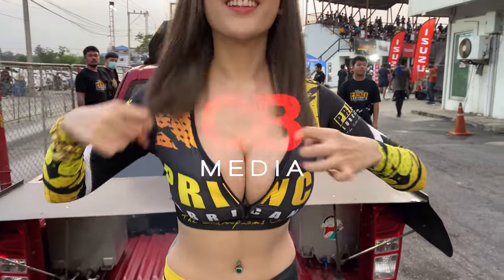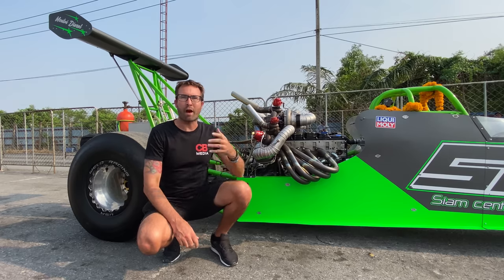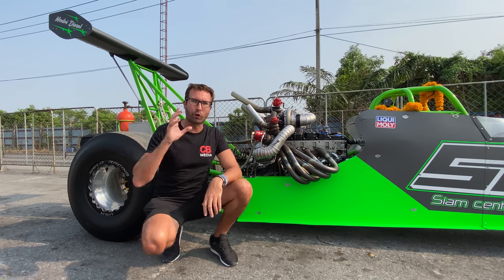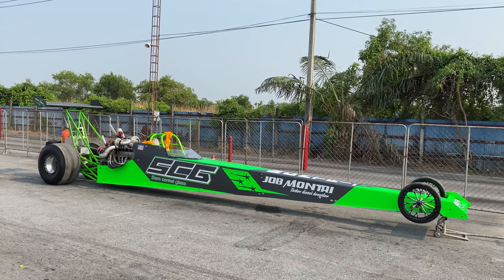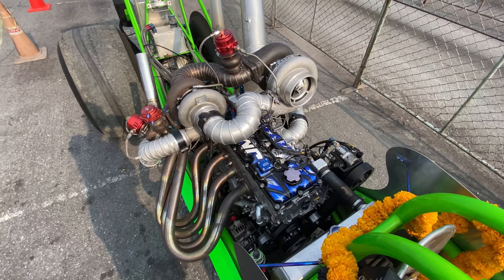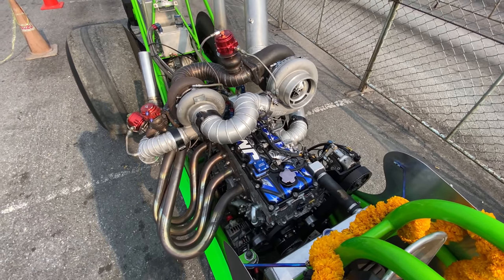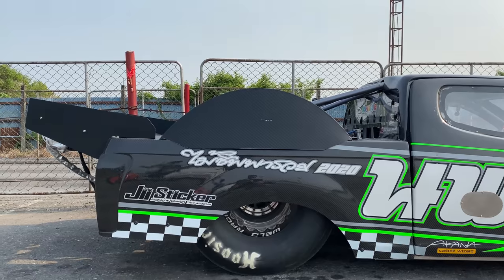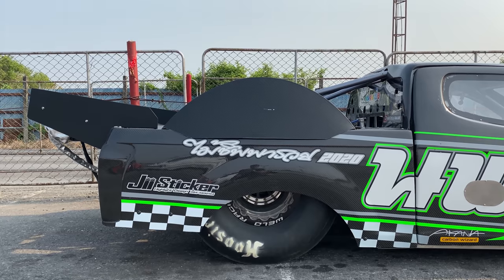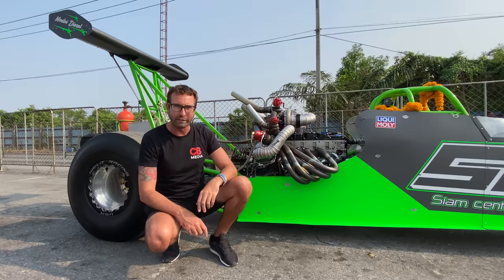I'm at Bangkok Drag Avenue for a very special quarter mile event — turbo diesels. This event is strictly nothing but full-blown dragsters and carbon body tube chassis turbo diesel race cars and race trucks. If you want to see some coal being rolled, you're in the right place.